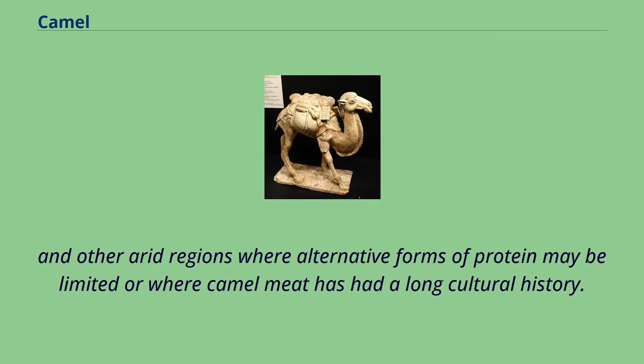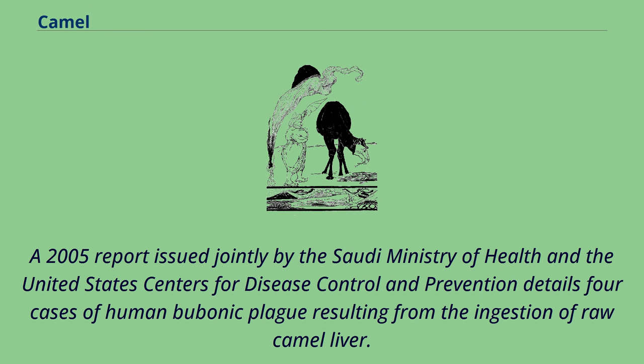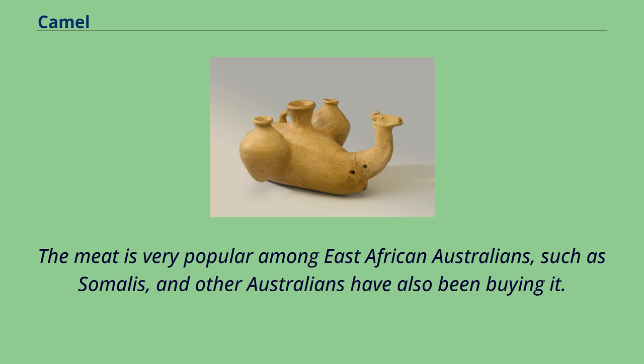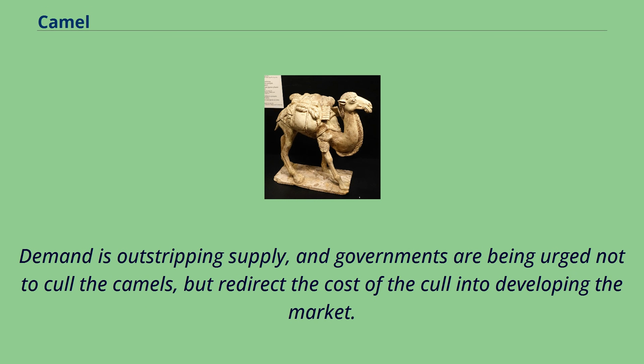Camel blood is also consumable, as is the case among pastoralists in northern Kenya, where camel blood is drunk with milk and acts as a key source of iron, vitamin D, salts, and minerals. A 2005 report issued jointly by the Saudi Ministry of Health and the United States Centers for Disease Control and Prevention details four cases of human bubonic plague resulting from the ingestion of raw camel liver. Camel meat is also occasionally found in Australian cuisine — for example, a camel lasagna is available in Alice Springs. Australia has exported camel meat, primarily to the Middle East but also to Europe and the US, for many years. The meat is very popular among East African Australians such as Somalis. The feral nature of the animals means they produce a different type of meat to farm camels in other parts of the world, and it is sought after because it is disease-free and a unique genetic group. Demand is outstripping supply, and governments are being urged not to cull the camels but redirect the cost of the cull into developing the market. Australia has seven camel dairies, which produce milk, cheese, and skincare products in addition to meat.